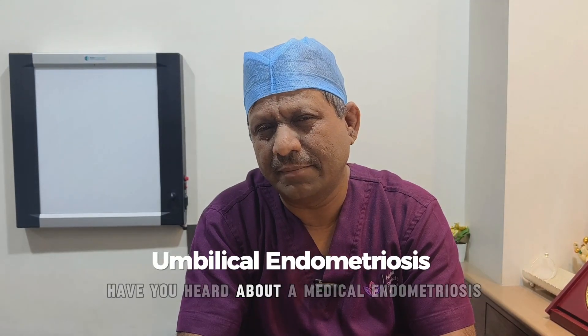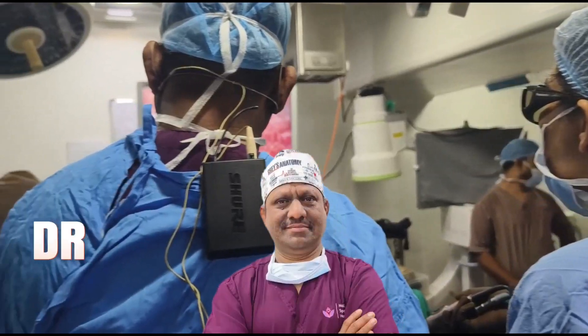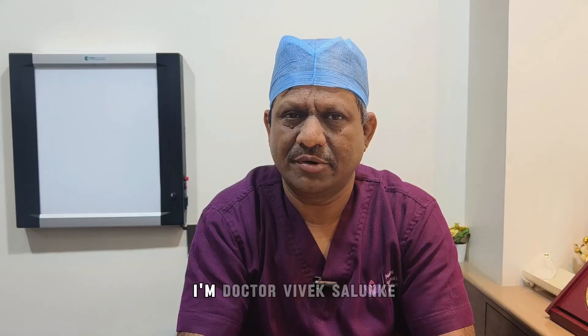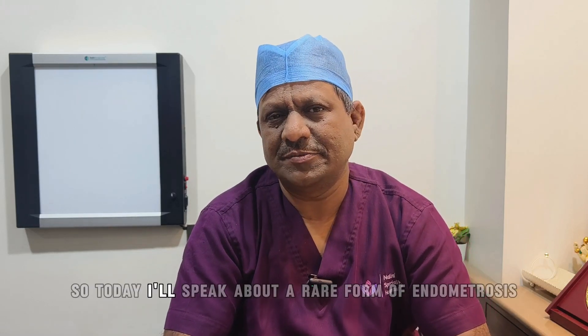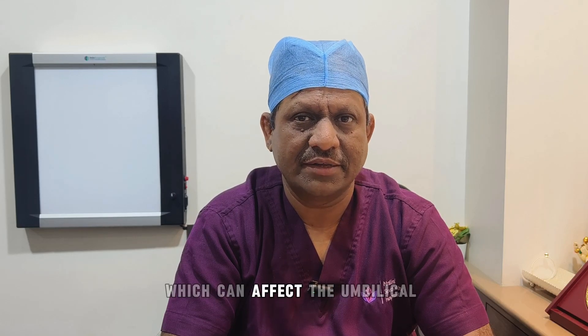Have you heard about umbilical endometriosis? I am Dr. Vivek Sarongjit, endometriosis surgeon practicing in Mumbai. Today I will speak about a rare form of endometriosis which can affect the umbilical or belly button area.